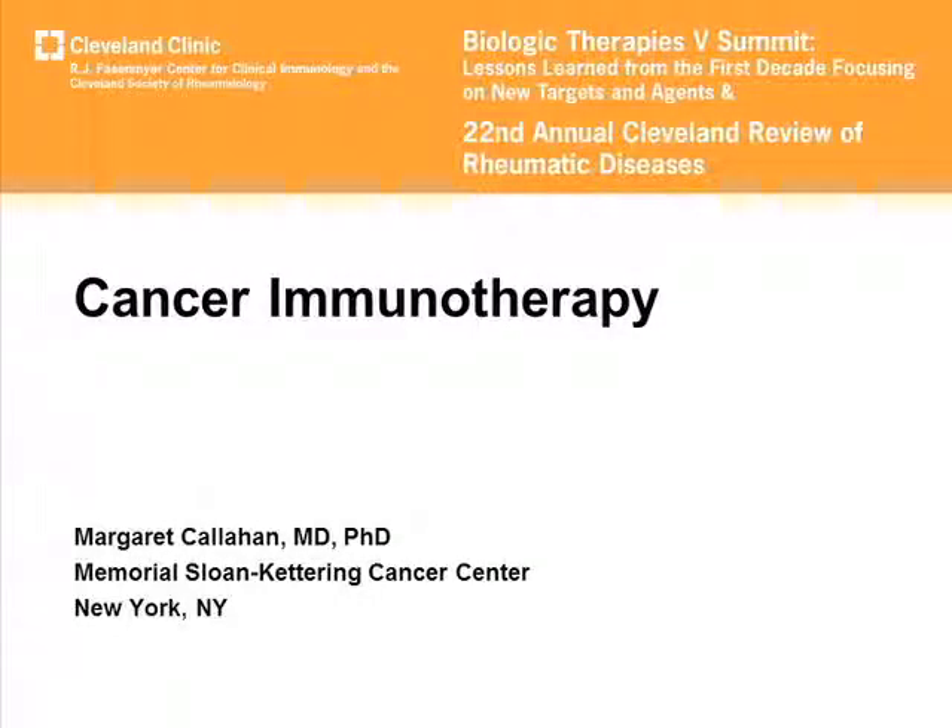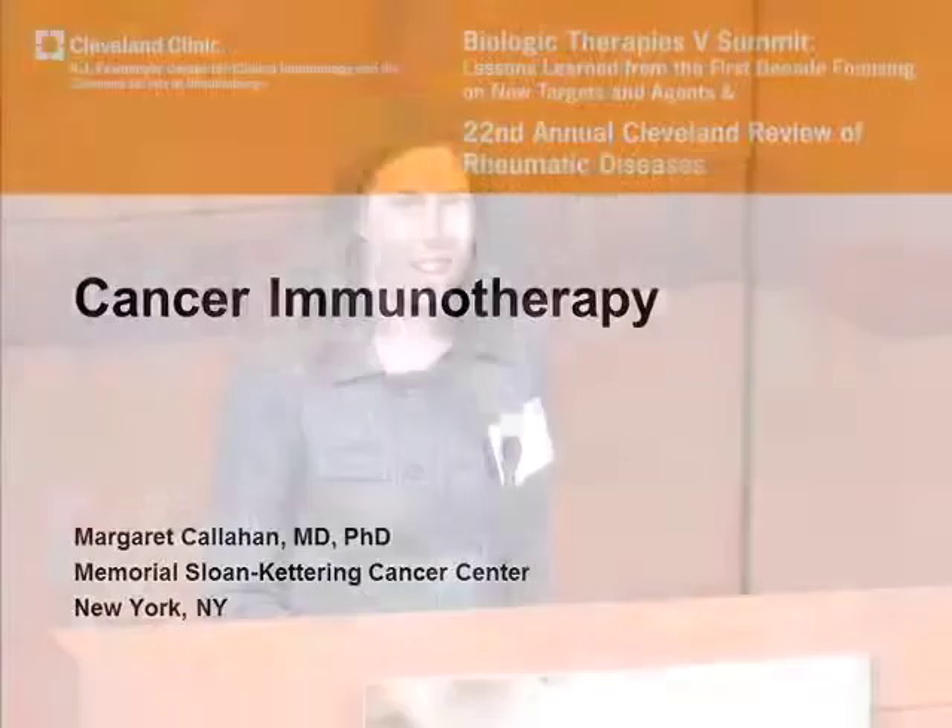Thanks so much for giving me this opportunity to join the meeting and to speak on a very different topic. I'm a medical oncologist at Sloan Kettering and I'll be talking about cancer immunotherapy and some of the inroads that biologic approaches to cancer have made in our area over the last few years.